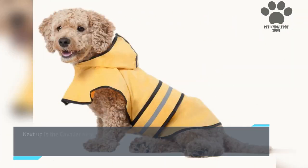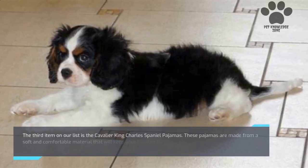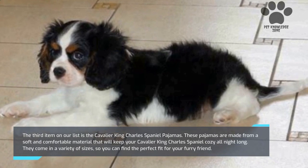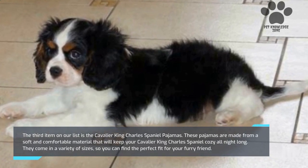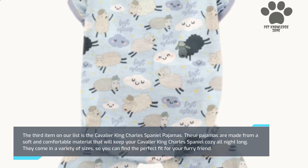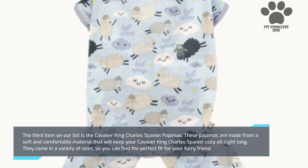Next up is the Cavalier King Charles Spaniel Raincoat. This raincoat is perfect for keeping your dog dry during those rainy days. It's made from a waterproof material and has a hood to protect their head and ears. The third item is the Cavalier King Charles Spaniel Pajamas, made from a soft and comfortable material to keep your dog cozy all night long. They come in a variety of sizes so you can find the perfect fit.